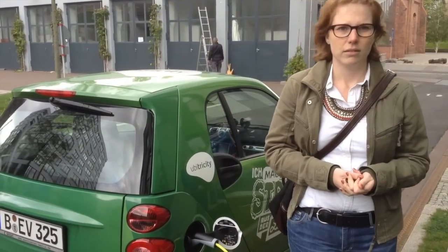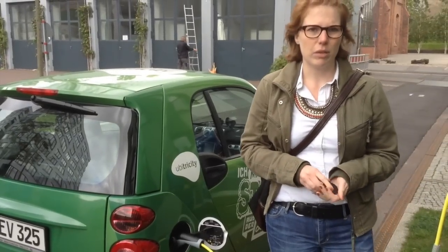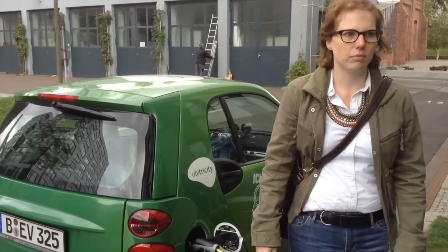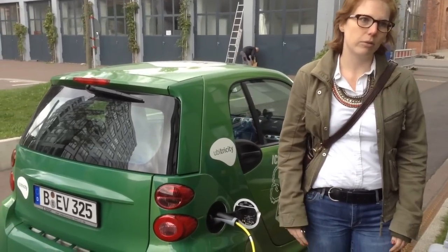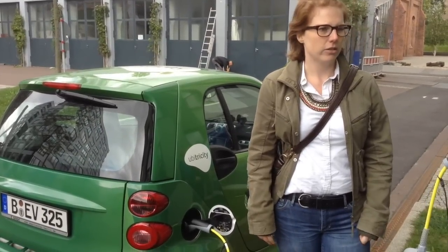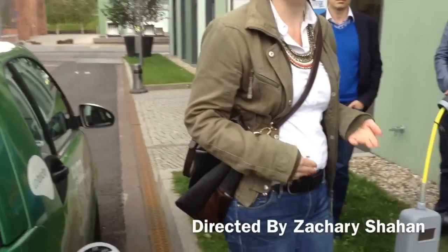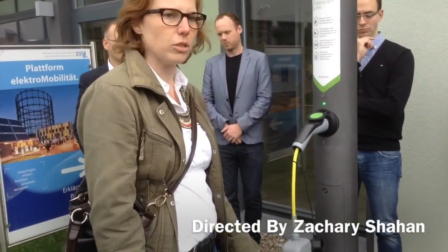How many of those are you planning to put in? It depends on the requests we're getting — we're still testing it in the field. There are employers who want to provide a benefit for their employees by offering charging infrastructure, but they do not want to give away electricity for free. With our solution, they invest a hundred euros to install this simple socket, and their employees bring their own electricity contract to charge.